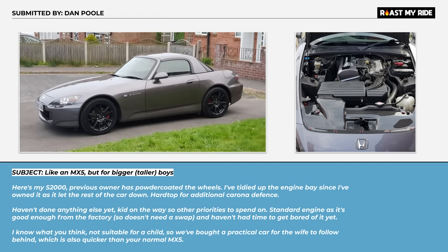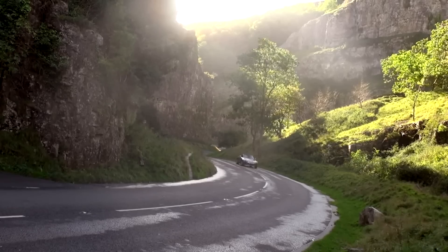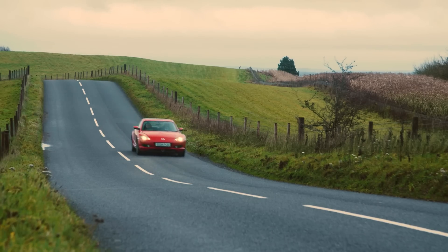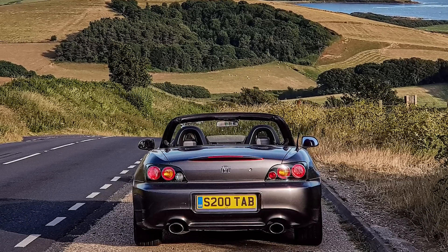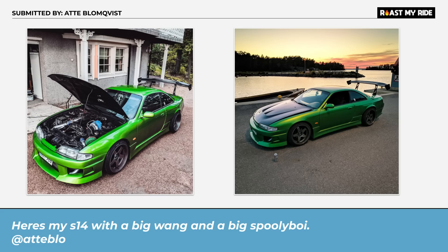S2000 — you picked this, didn't you? My problem with the S2000 is I think it's one of the most overrated cars ever made. I drove an S2000 straight after driving our street-ported RX8 Felix — it just felt completely gutless and lifeless. I'm not a fan, I can't get on board with it. This is like an MX5 but for bigger, taller boys. That's a personal dig. There's nothing I can say, is there? I'm cool with it, but I don't want to talk about it — let's just move on.